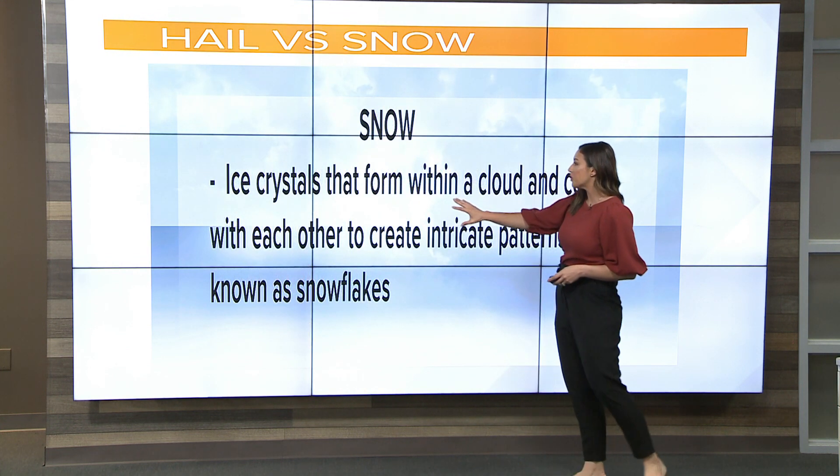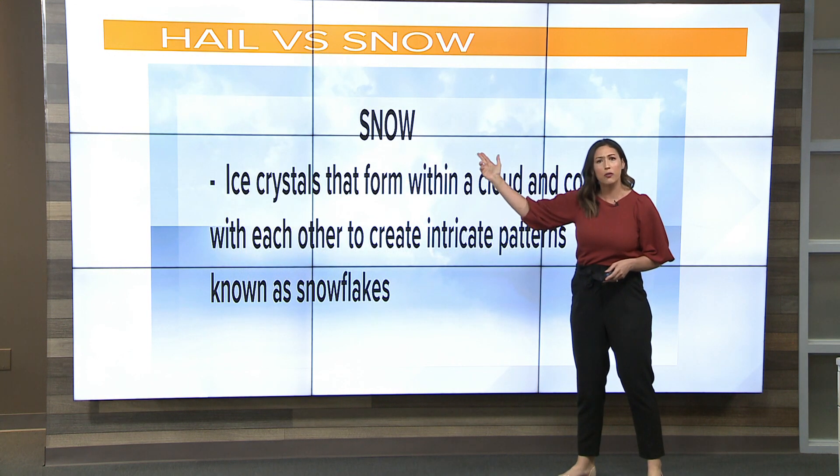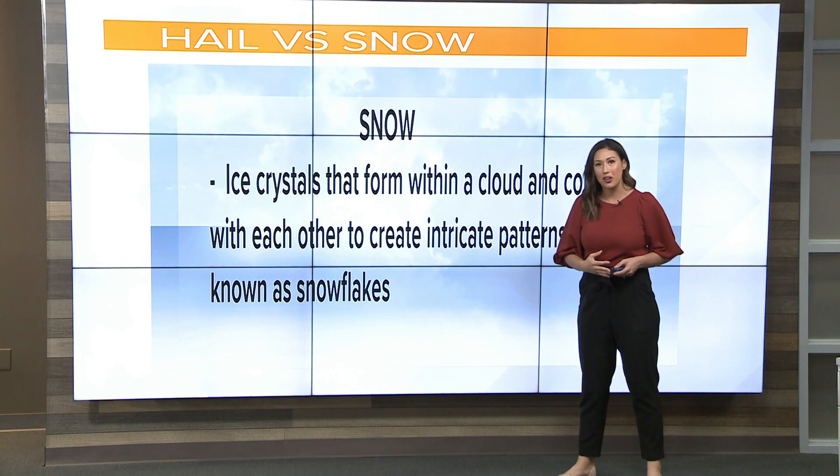Let's talk about snowfall now. Ice crystals form within a cloud — way up high when it's very cold, at freezing point, we get these tiny formations of ice crystals. With one or more of those ice crystals joining together, they can create beautiful and intricate snowflakes.